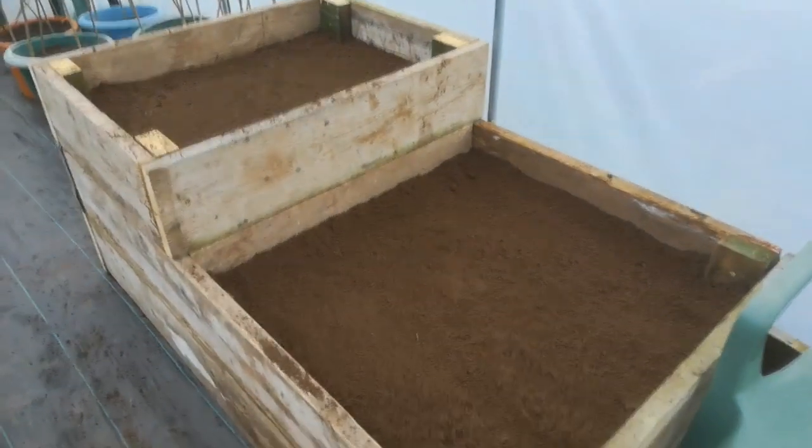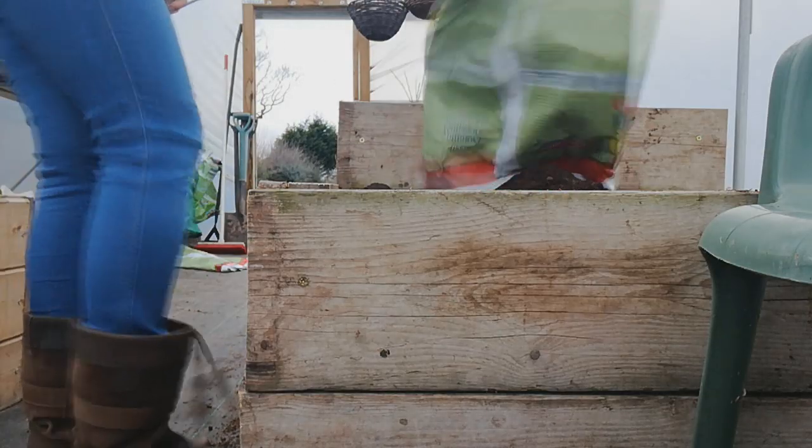Look at that beautiful soil. Absolutely thrilled with that, courtesy of our lovely moles. It's all ready now just to dress with some compost.